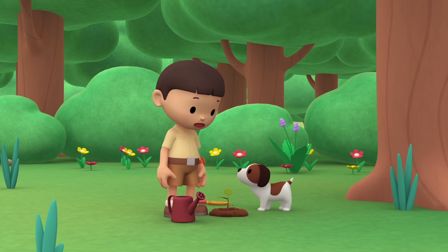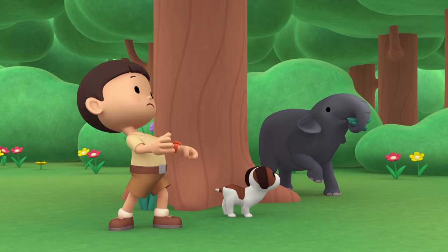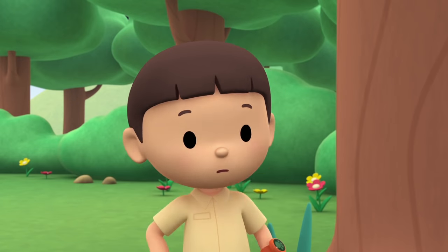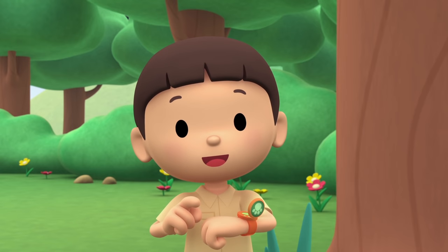Hey, did you see that, Hiro? Let's check out what is hiding behind that tree. Whoa! It's an elephant! I think it's a baby elephant. You know what we should do? Let's take a photo and send it to my sister, Katie. She is also a junior ranger.